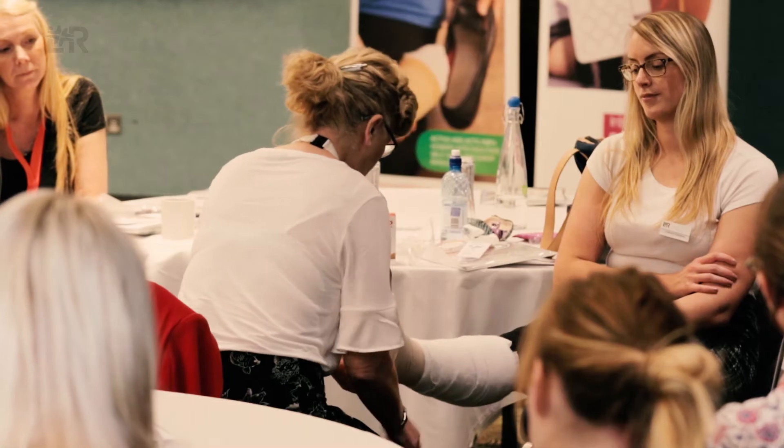Hi, I'm Liz Marquis, Compression Product Manager from L&R. We're here today with Huntly hosting an interactive study session for clinicians across the West Midlands, looking at Doppler assessment and appropriate compression selection for patients with venous leg ulcers.